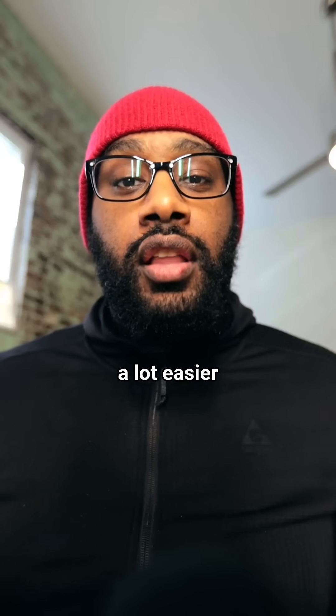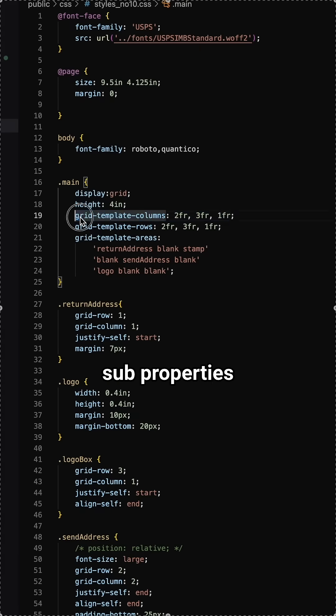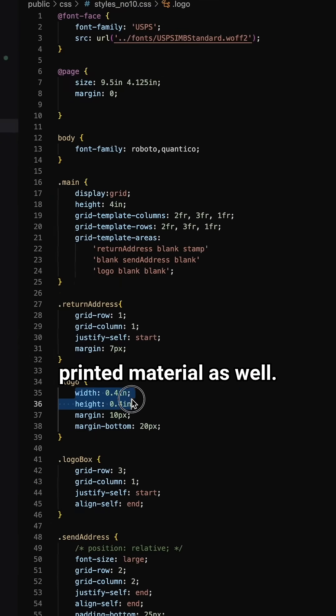But it turns out modern CSS is actually a lot easier to use now. For instance, the grid display property has template sub-properties you can use to align things exactly where you want them. You can even use physical dimensions in your CSS properties, so the positioning you choose translates to printed material as well.